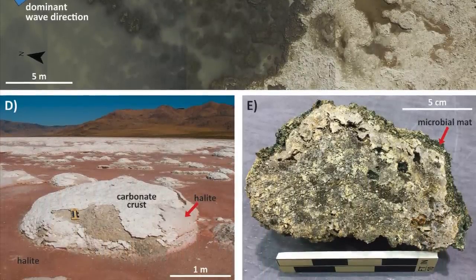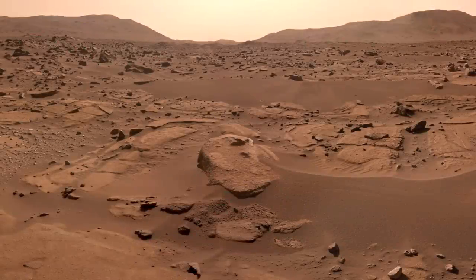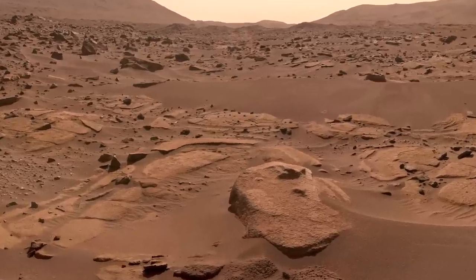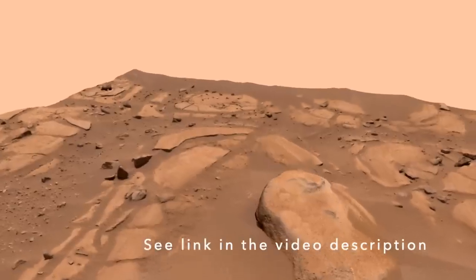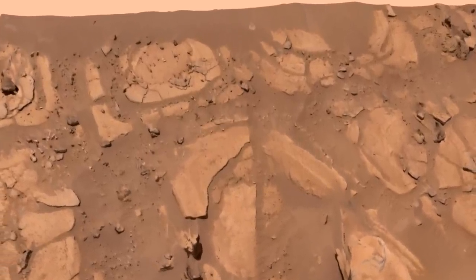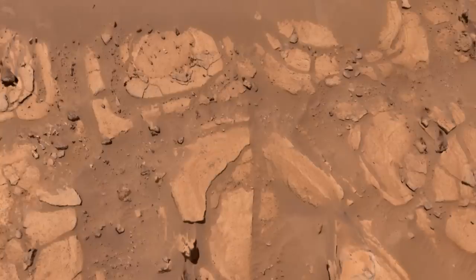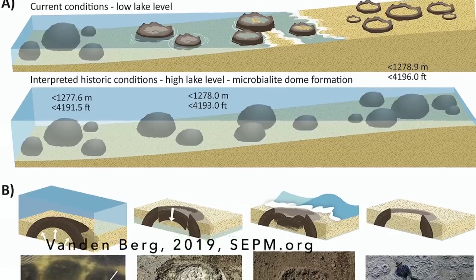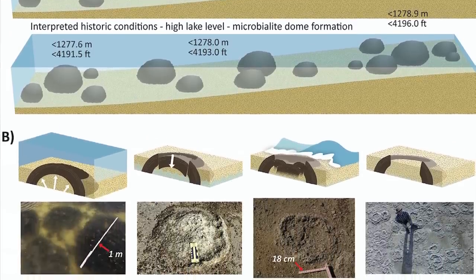The circular features in Jezero Crater have obvious differences, but the view with the zoom lens of MassCam-Z added to their intrigue, nicely emphasized in a 3D rendering from the MassCam-Z team posted to Sketchfab. You could almost start to imagine that the circular features are remnants of microbialites after the water disappeared and erosion took over.